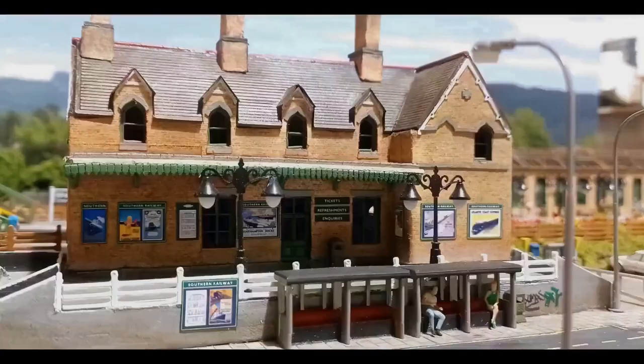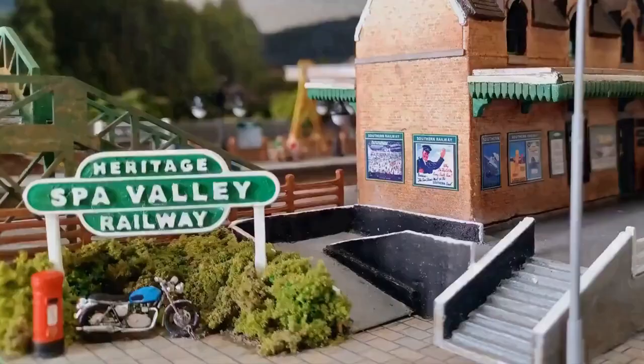During our day trip, we stumbled across an old railway line. It seemed to be in pretty good condition compared to what you would see commuting to work, with old-fashioned posters and a sign that read Spa Valley Heritage Railway. Having loved trains since my youth, we decided to explore the site.